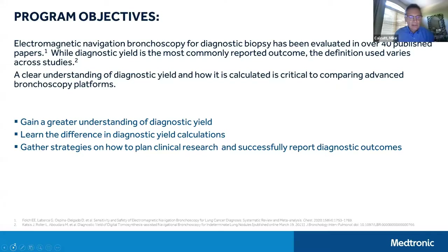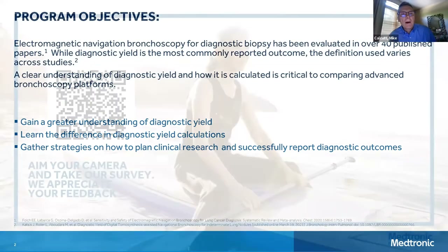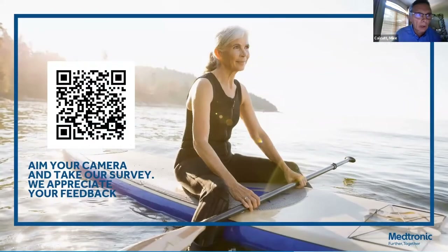This webinar event has the goal of attempting to clear the air a bit, with the intent of better understanding how to assess diagnostic yields and provide a better comparison amongst some of these studies currently being reported. I would like to make everyone aware of a QR code we will be sharing at the conclusion of the event. We do appreciate you taking a short survey, giving us feedback on this program, as well as giving you an update on future programs.